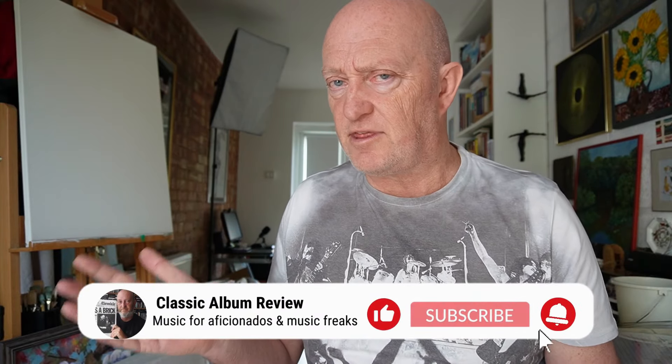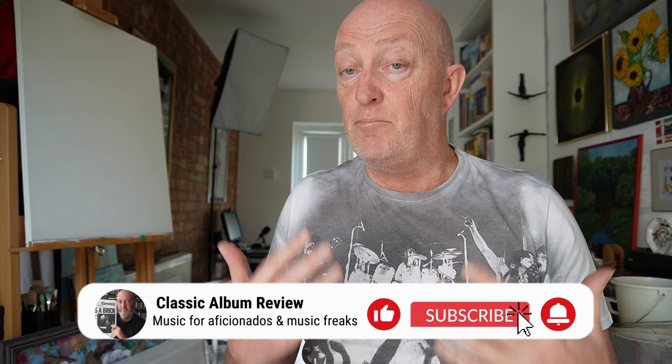Please do click like, subscribe and check that notification bell so you don't miss a thing, especially if you're a fan of unboxings of stuff before its official release.